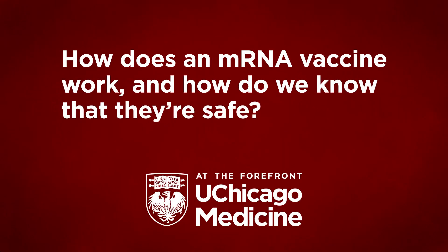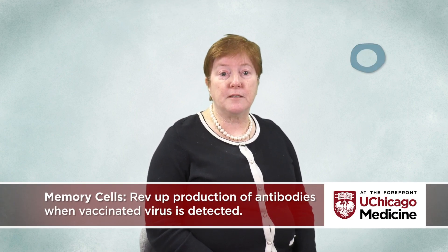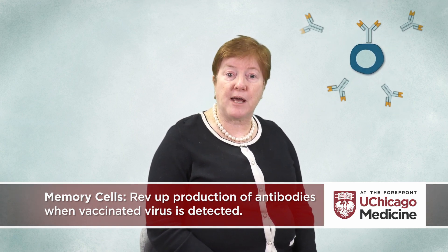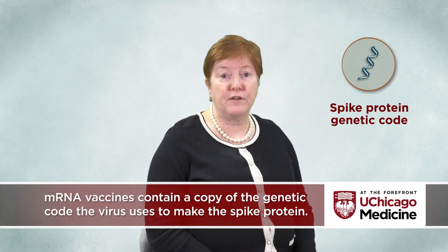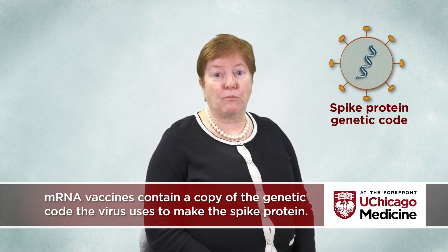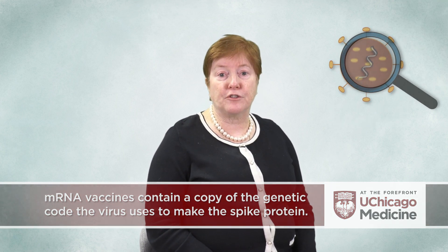How does an mRNA vaccine work and how do we know that they're safe? mRNA or messenger RNA vaccines teach the immune system to make memory cells so that if you are exposed to the virus at a future date, the immune system has the ability to rev up production of antibodies rapidly and fight off the pathogen again. An mRNA vaccine is a copy of the genetic code used by the SARS-CoV-2 virus to make the spike protein. When the COVID-19 epidemic arrived, researchers from around the world sprang into action to identify and insert the correct genetic code into the mRNA platform.